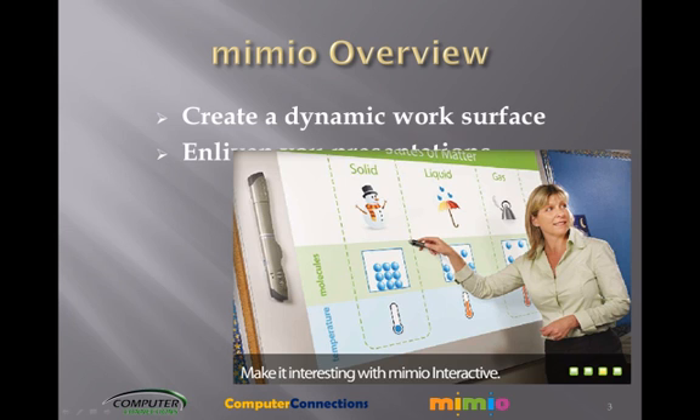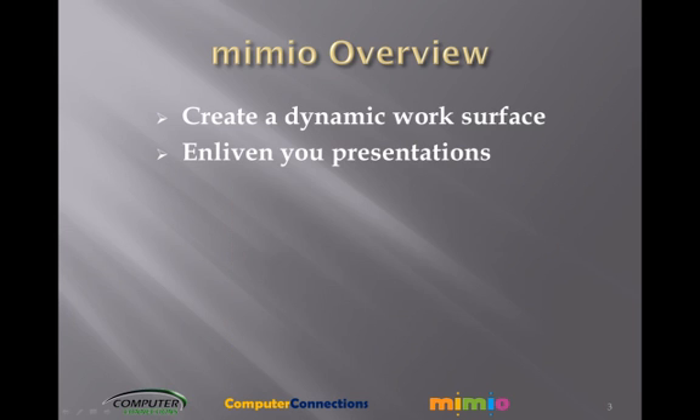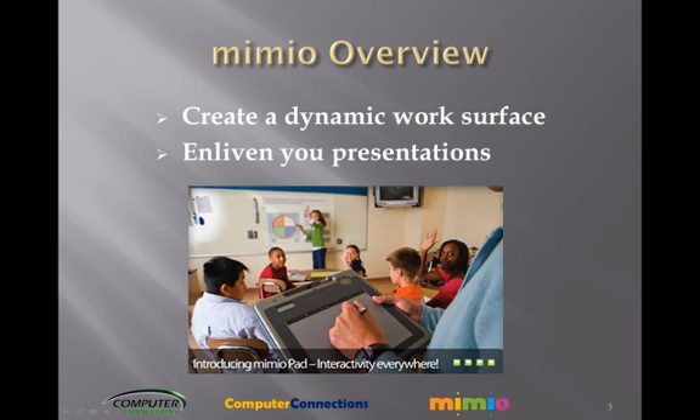Enliven your lessons. Turn learning into a vivid sensory experience with music, sounds, images, and animation. Motivate your students to participate and retain the material you present.